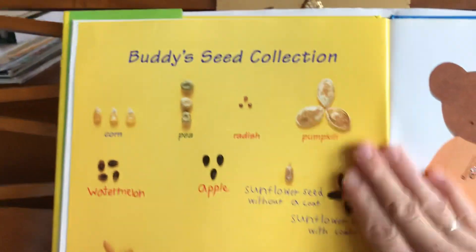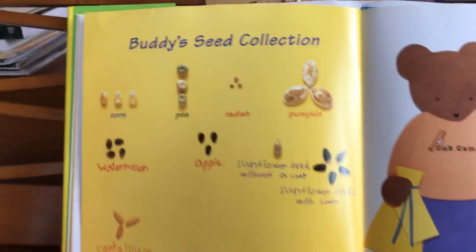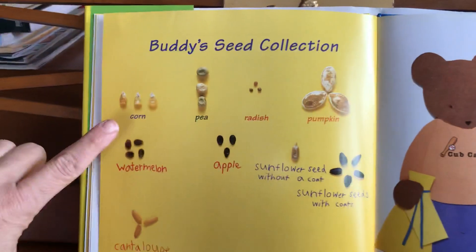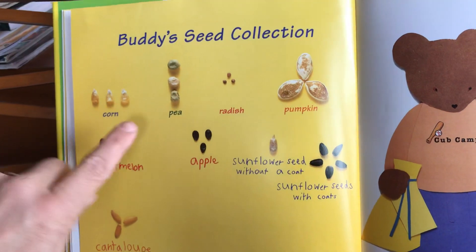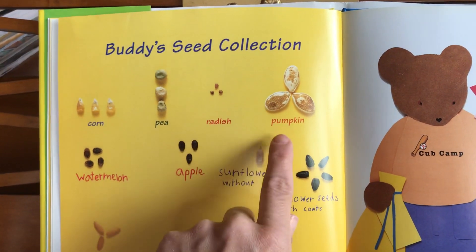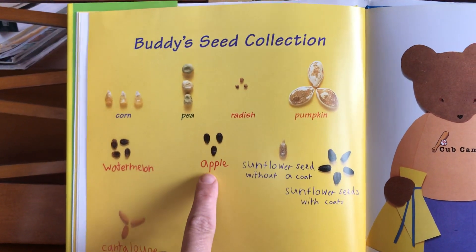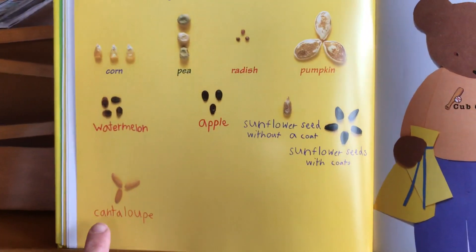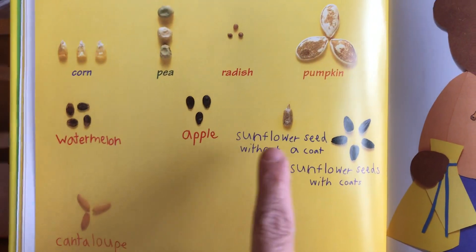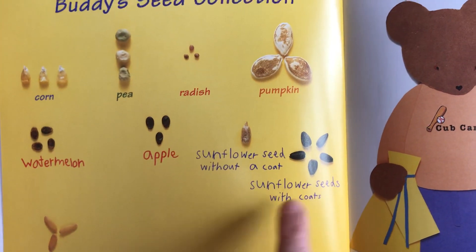Buddy's seed collection is getting bigger! Can you read the words? Corn, pea, radish, pumpkin, watermelon, apple, cantaloupe, sunflower seed without a coat, sunflower seeds with coats.